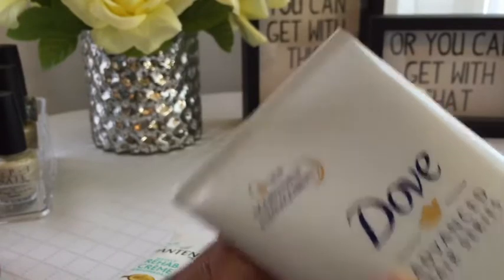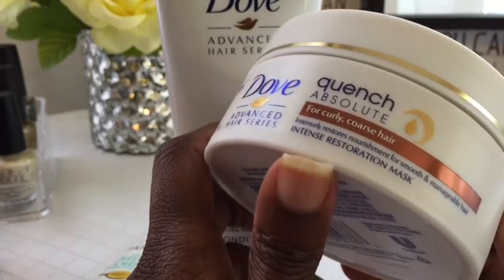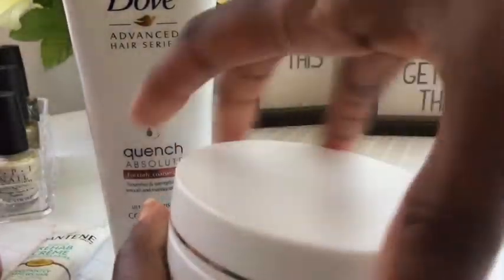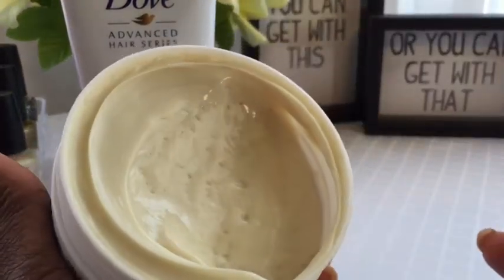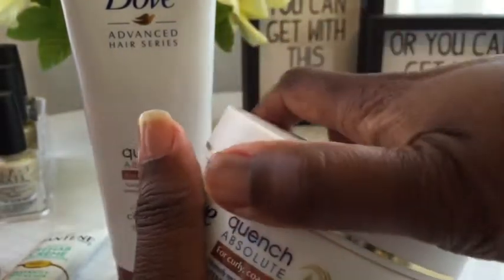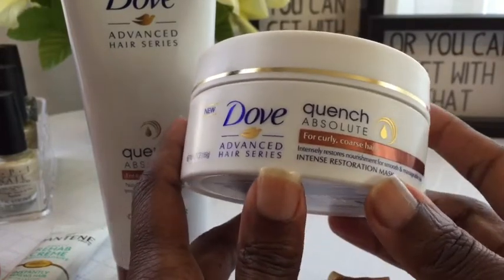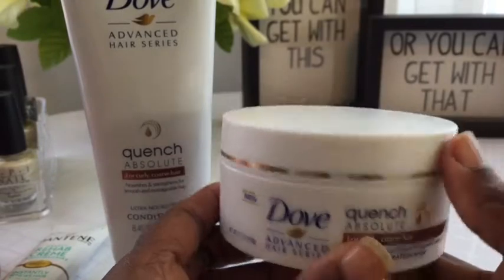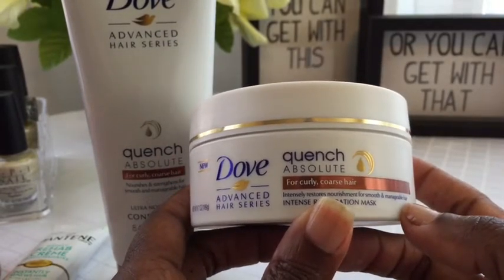New Nourishment and Manageability. And then I bought the Intense Restoration Mask. It's the same color as the conditioner — not white, a weird color. I was so shocked when I saw this because it's for curly, coarse hair. Both of these were $7.99 and I picked them up at Walgreens.